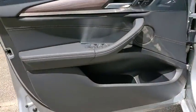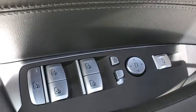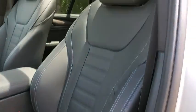Rear window defroster, power windows, fog lights, security system, heated steering wheel, electronic stability control, heated front seat, trip computer, tachometer, power moonroof.